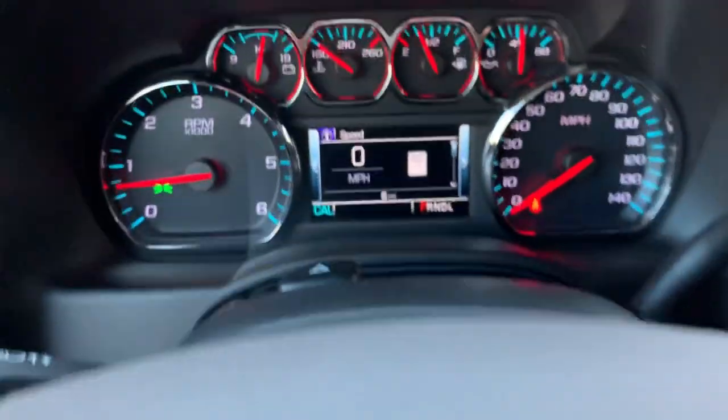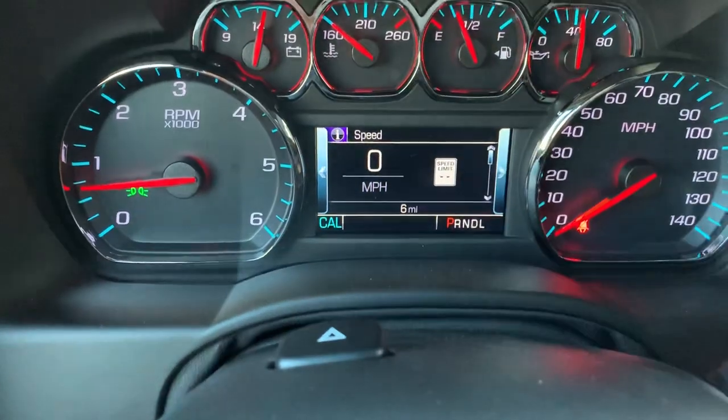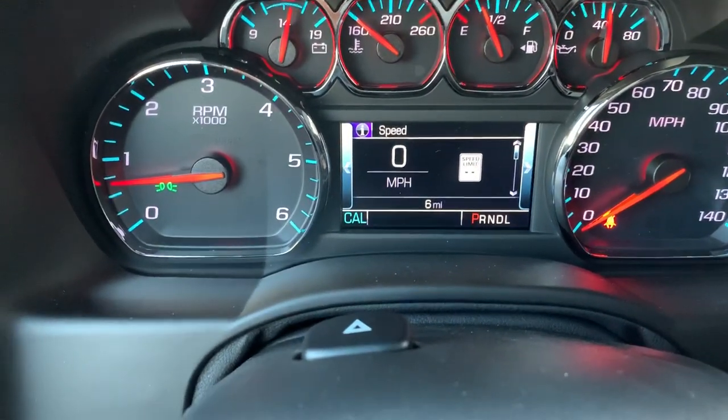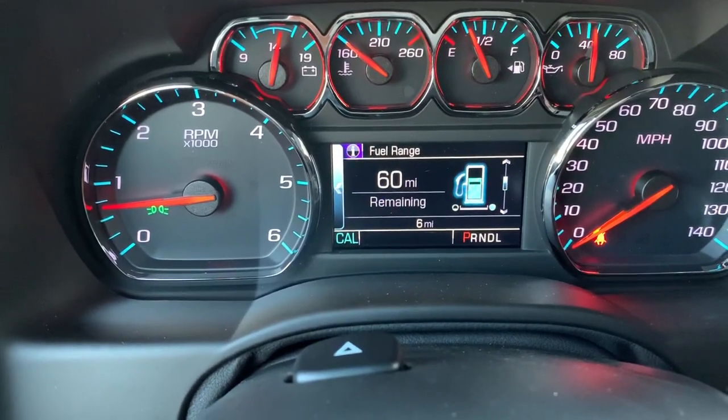I absolutely love that. But this is neat too — this right here is going to show us what the speed limit is on the road we're currently traveling, which is nice. And then you've got obviously your speedometer right next to it. We can scroll through here — we can see trip A, trip B.